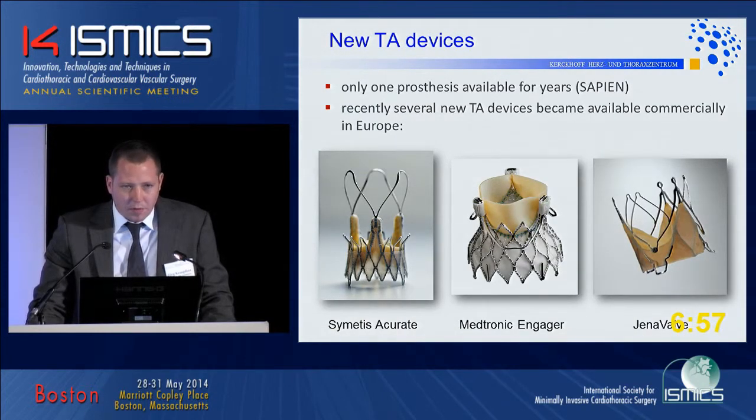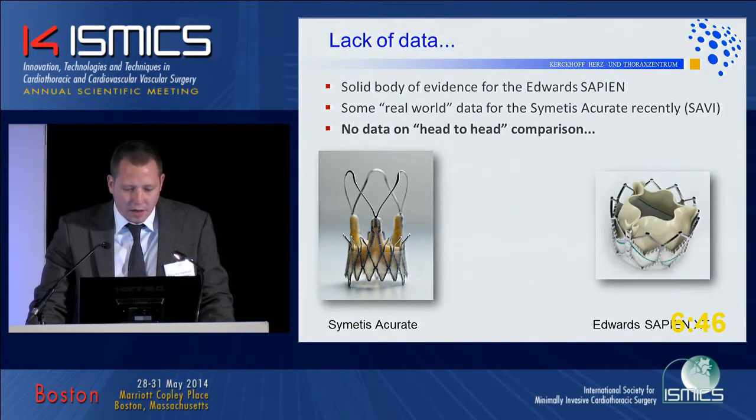As only one prosthesis was available for years — the Sapien for trans-apical in Europe — three different options became available just recently: the Cimetis Accurate, Engager, and GenaValve. We have a solid body of evidence regarding the Edwards Sapien prosthesis and some real-world data from the Cimetis Accurate based on the recently finished SAVI registry. However, there is no data on head-to-head comparison, which is the aim of our study.